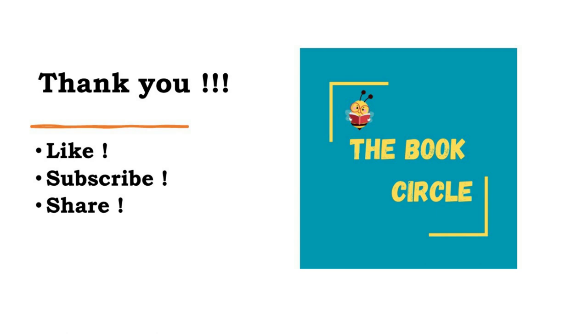So kids, hope you enjoyed the story about Felix the tractor and the big surprise he got from his farmer friend. Thank you for listening. Please do like, share and subscribe to our channel.